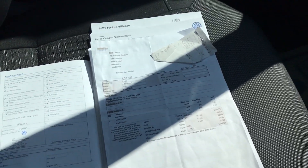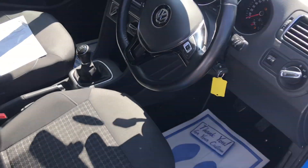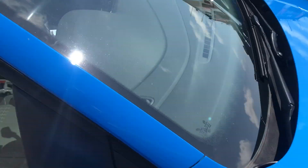MOT verified mileage. Call us today on 01660 6900.